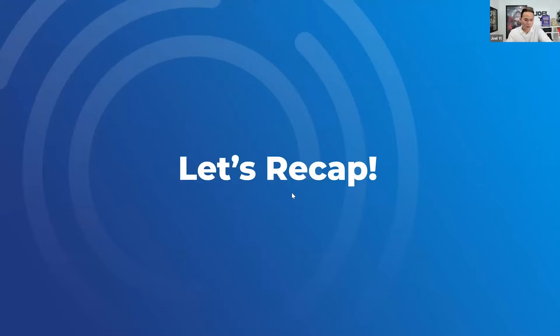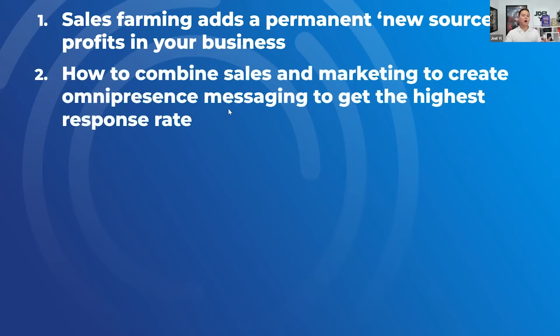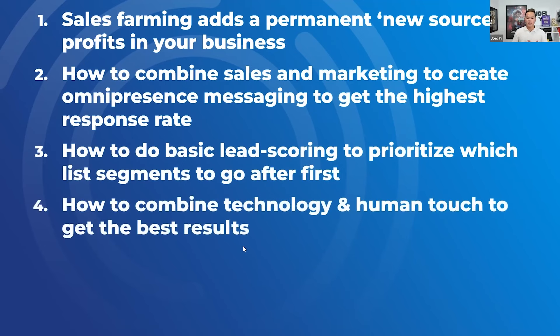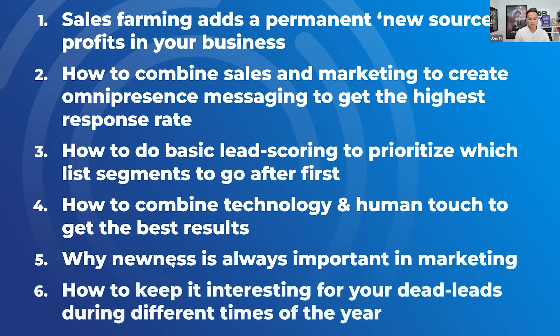Let's recap and I'll give you all a gift. Today we covered how sales farming is a permanent new source of profits in your business. If you set this up one time, you'll benefit from it for years to come — I can literally run the same leads in that farming content in one, two, three, four, five, ten years in my business because it's the same thing. It's such a good use of time for scale. We covered how to combine sales and marketing to create omnipresence messaging to get the highest response rate, how to do basic lead scoring to segment leads, how we combine technology and human touch, why 'new' is always important, and I gave you a 12-month annual content calendar.